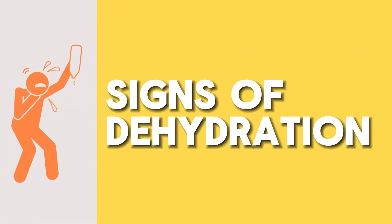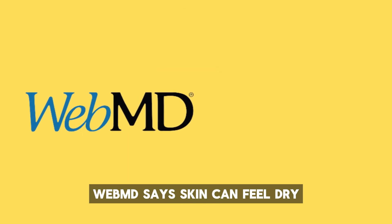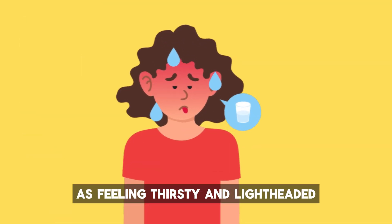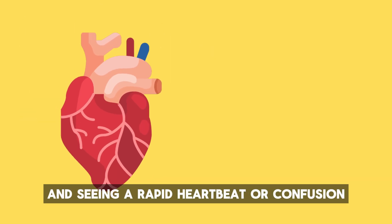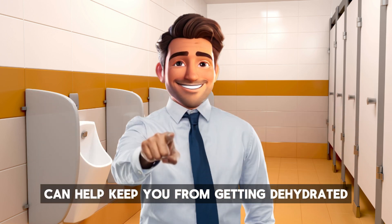Number ten: signs of dehydration. Let your body tell you when it's dehydrated. WebMD says skin can feel dry, and other signs include feeling thirsty and lightheaded, and experiencing a rapid heartbeat or confusion. Listening to these signs can help keep you from getting dehydrated.